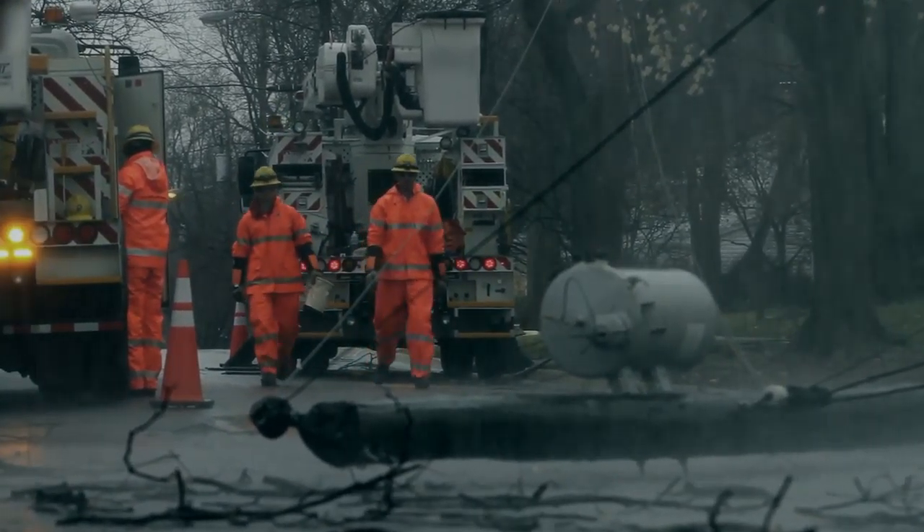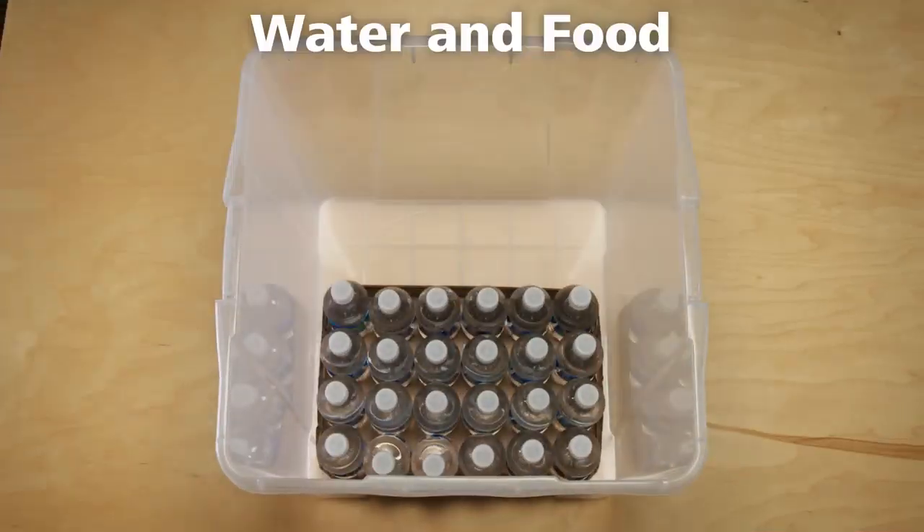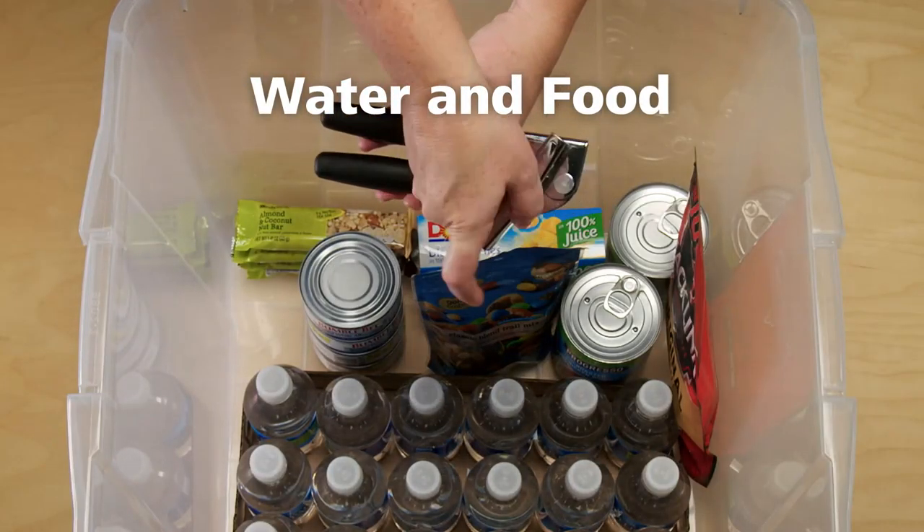Power outages are unpredictable, so it's essential to prepare an emergency kit for your home. Here's how. Start with water, non-perishable food items, and a can opener.